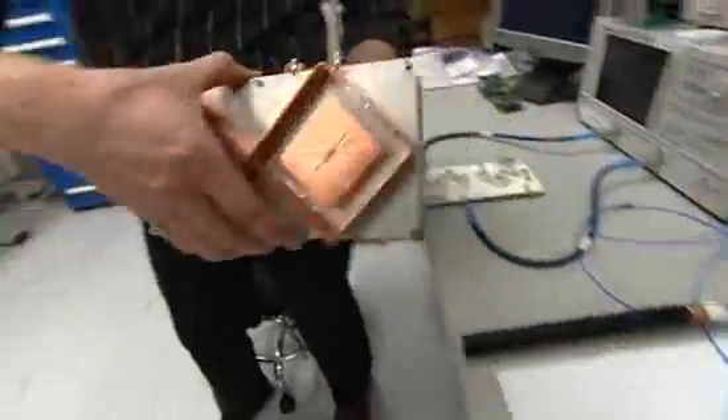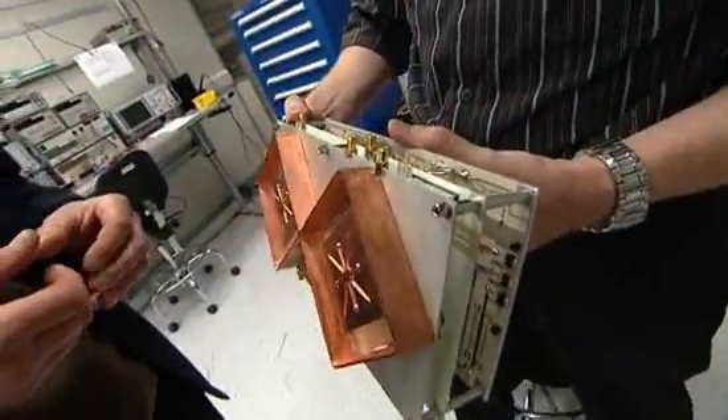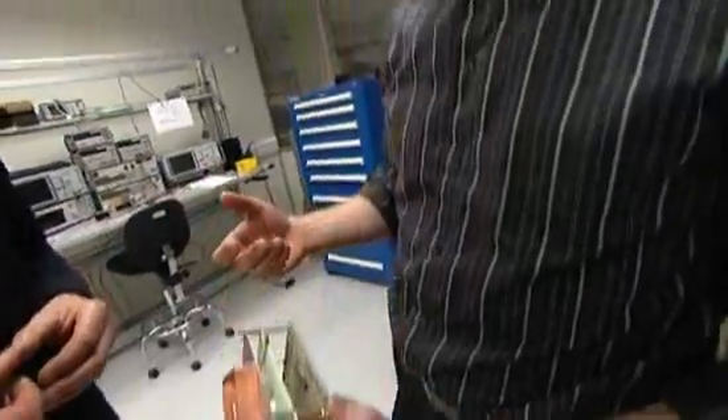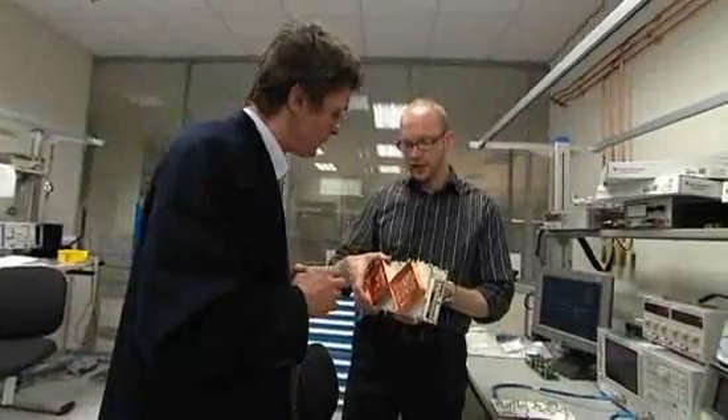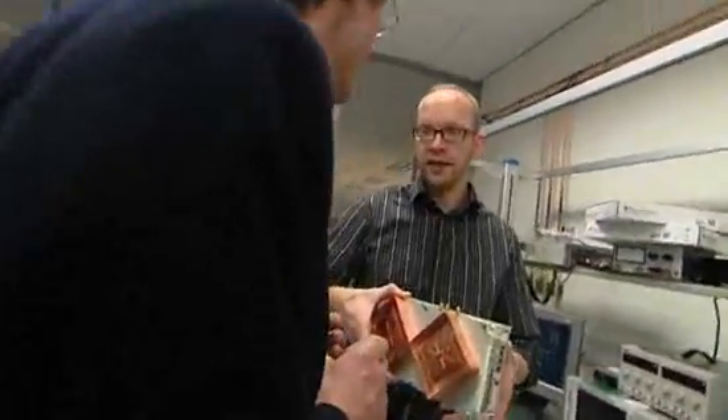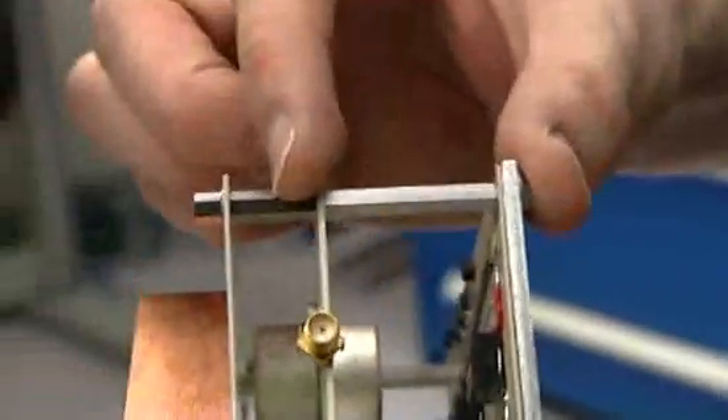I can show you this here. This is a model — a mock-up test setup for one of these active antenna elements. As you can see, we have reduced the distance between the antenna element and the power generation from tens of meters down to a few centimeters.